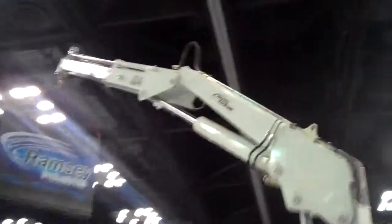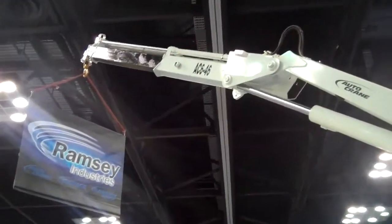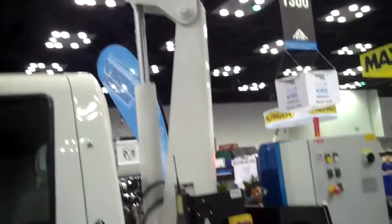Right here we have our AC-6, which is a 46,000 foot-pound capacity crane — a six ton-meter crane — extends out to 23 foot and still lifts 1,900 pounds.